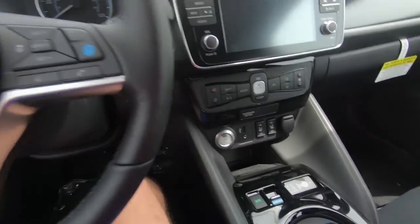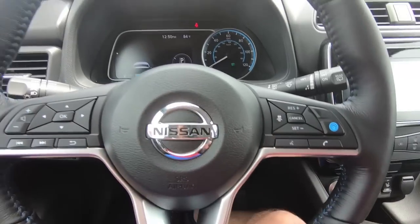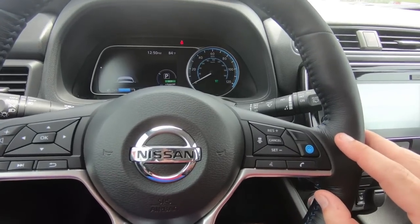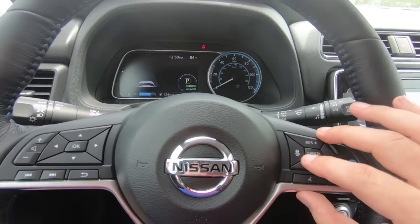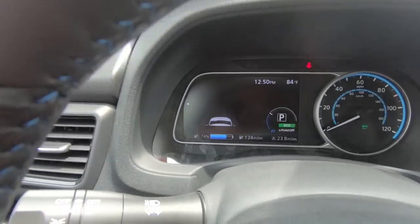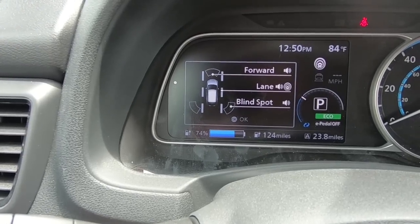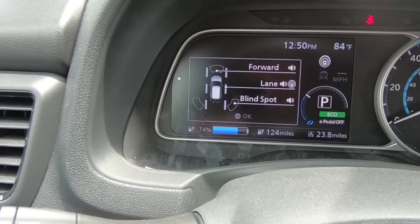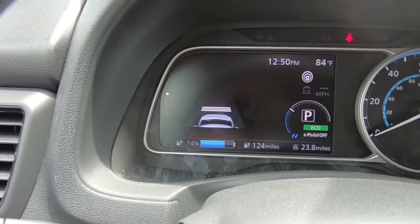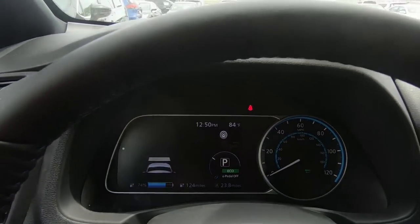I've got the key in my pocket, so I'm just going to hit start. Up on the steering wheel, a lot of these are some of those intelligent tech features. There's lane keeping, smart cruise control, blind spot detection. The software on this car will even bring you to a stop in a traffic jam and get you moving again once the car in front of you moves. Nice stuff.